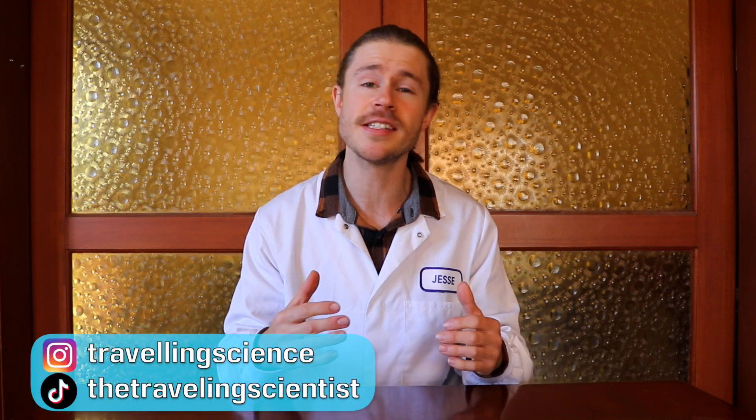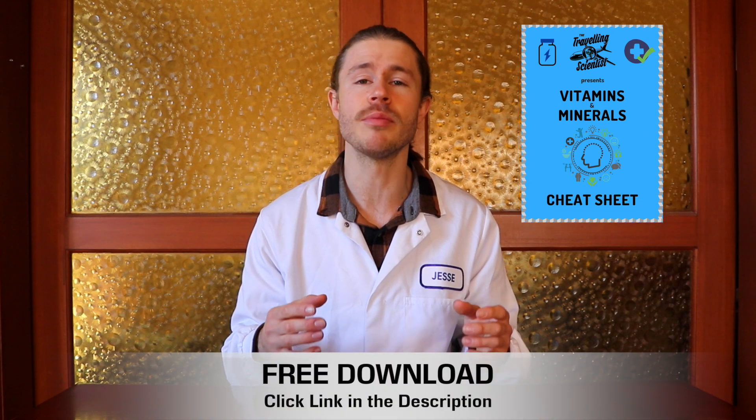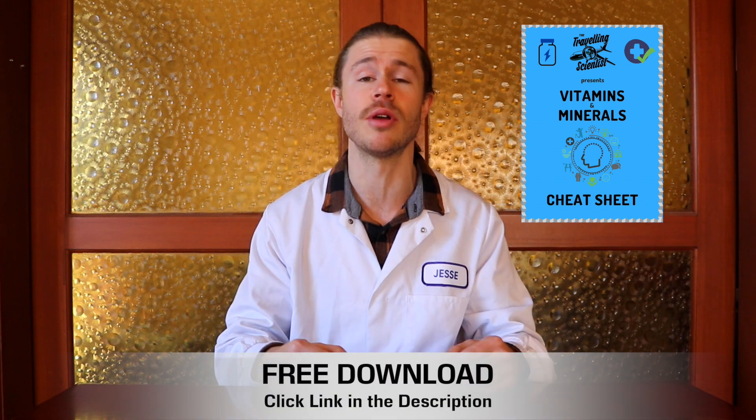G'day there, I'm Jesse Kurova, travelling scientist, and after spending years studying pharmacology, I'm here to help you live smarter, happier and healthier lives. Recently I created a video about getting a blood test to check your vitamin, mineral and hormone levels. In this video, I'm going to help you understand the results of your test. I've also made a cheat sheet that simplifies all of your essential vitamins and minerals and how to balance them to maximise your health — that's totally free, you can download it from the description just down below.